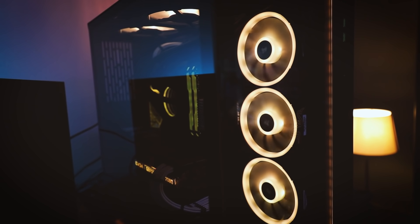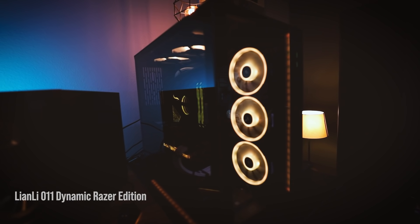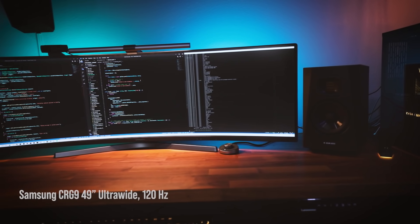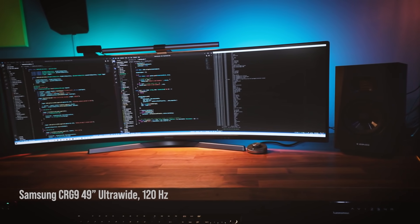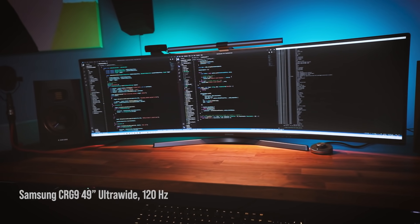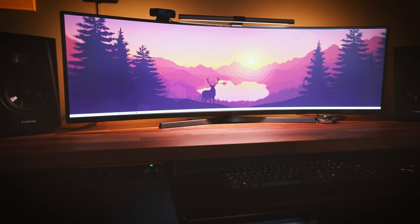The case, which people ask a lot about, is the Lian Li O11 Dynamic Razer Edition. The next thing I get asked a lot about is my monitor — this is the Samsung CRG9, a 49-inch ultrawide 120Hz monitor. If anything in this desk makes me productive, it is probably this screen. It does take some getting used to at first.